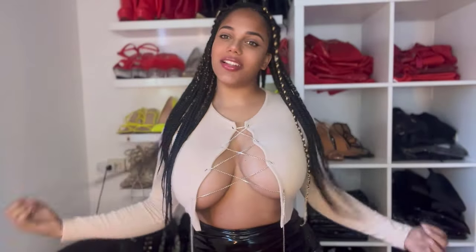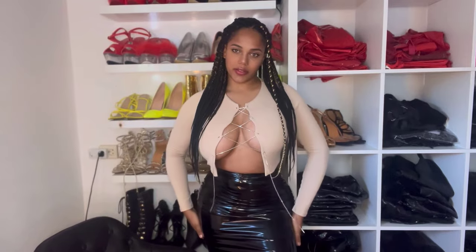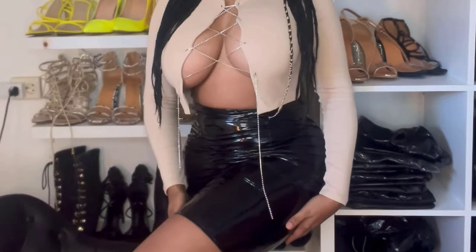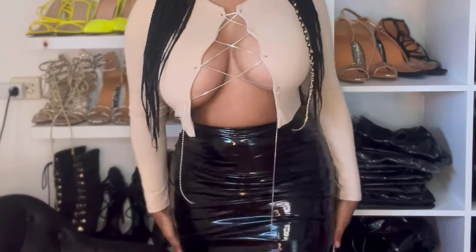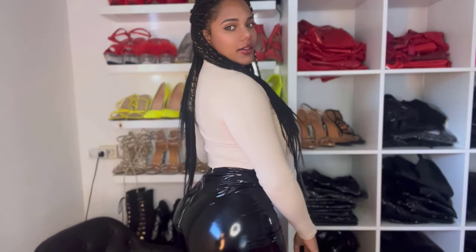Before I go put on the latex catsuit, let me show you guys my outfit I'm currently wearing. This top is from Fashion Nova and yes, it's very open — I guess it's very sexy. This is a skirt, it's a bit above my knees. So yes, that's the outfit for today, and I'm going to put on the latex catsuit, so I have to take this off. Just a quick check on my outfit.